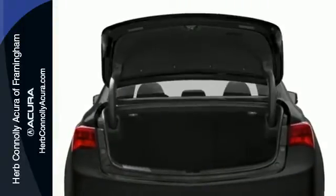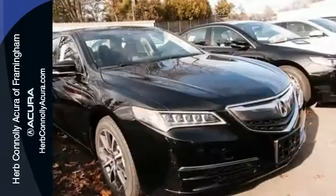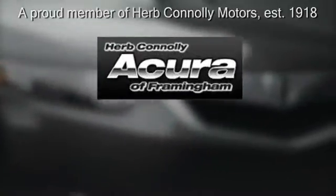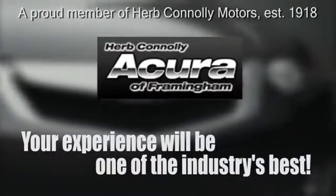Let the rhythm of the road take you when you test drive this TLX today. Herb Connolly Acura, meeting and exceeding expectations one customer at a time.